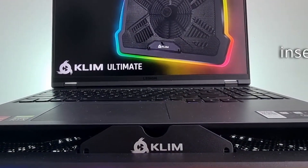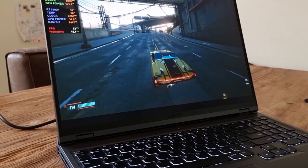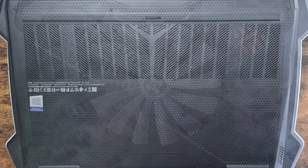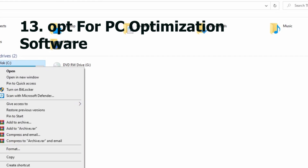Maintain fan and vent cleanliness — don't forget to clean the vents and fans of your computer to prevent dust buildup. Consider cooling accessories — you may use a cooling pad for a laptop to enhance heat dissipation efficiency.